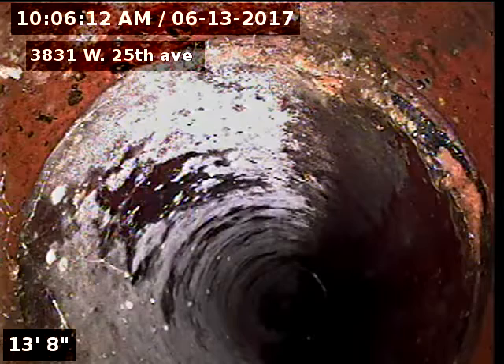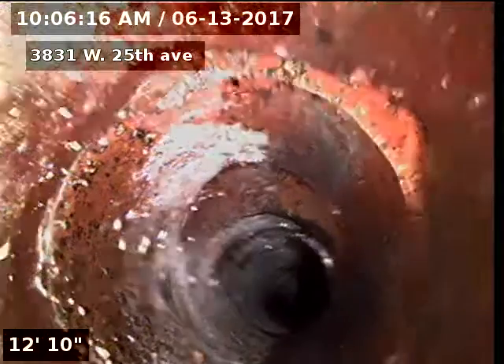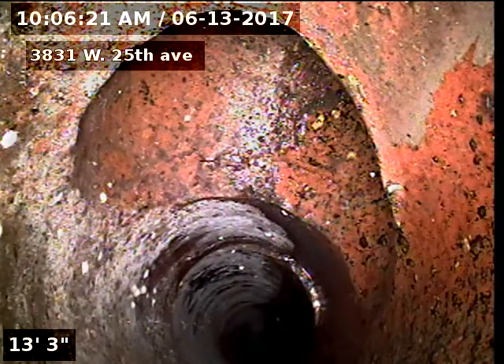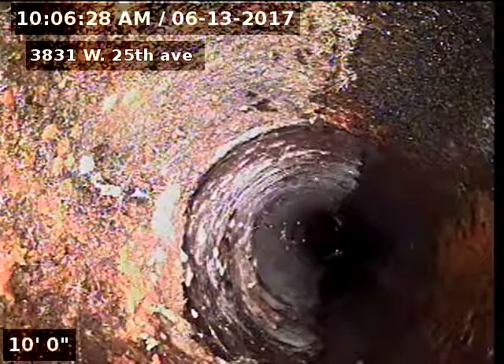Is that just a joint? Tie-in there. So that's probably one of the other bathrooms coming out to it — could be, or kitchen grease trap, something like that. There's our cast iron.